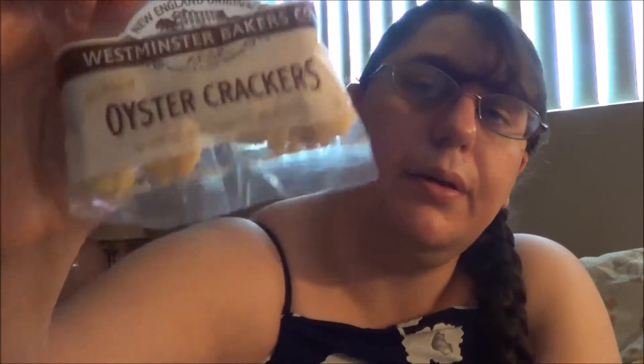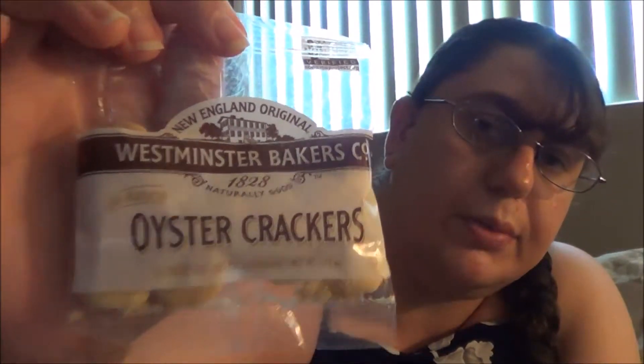The first product I'm pulling out are these all-natural oyster crackers — zero fat, no preservatives, from New England original Westminster Bakery Co., 1820, Naturally Good, Non-GMO Verified. I can put these oyster crackers in my soup or just eat them as a snack.